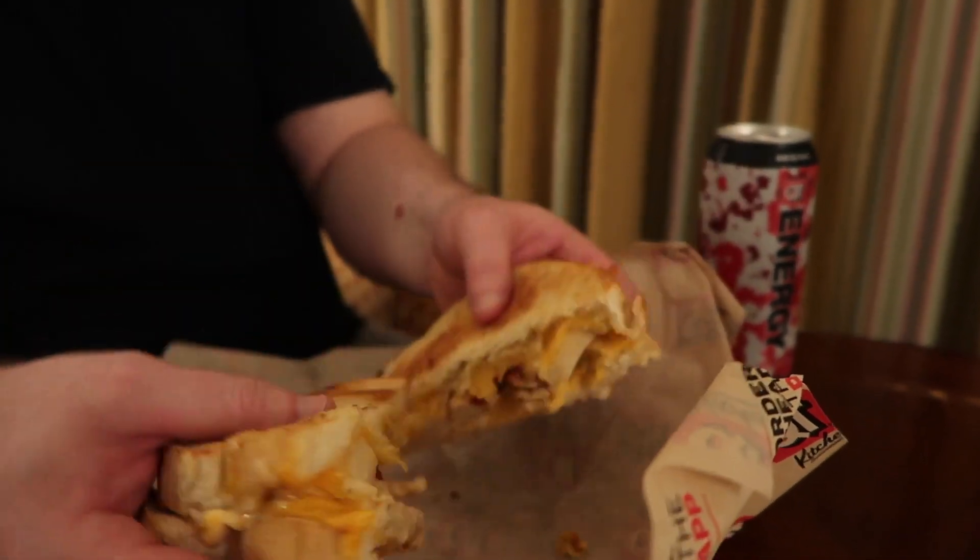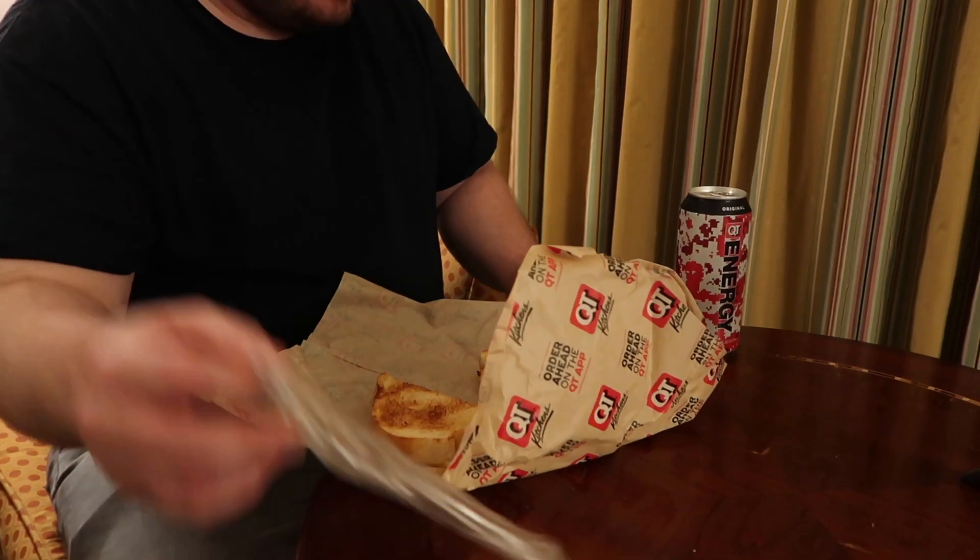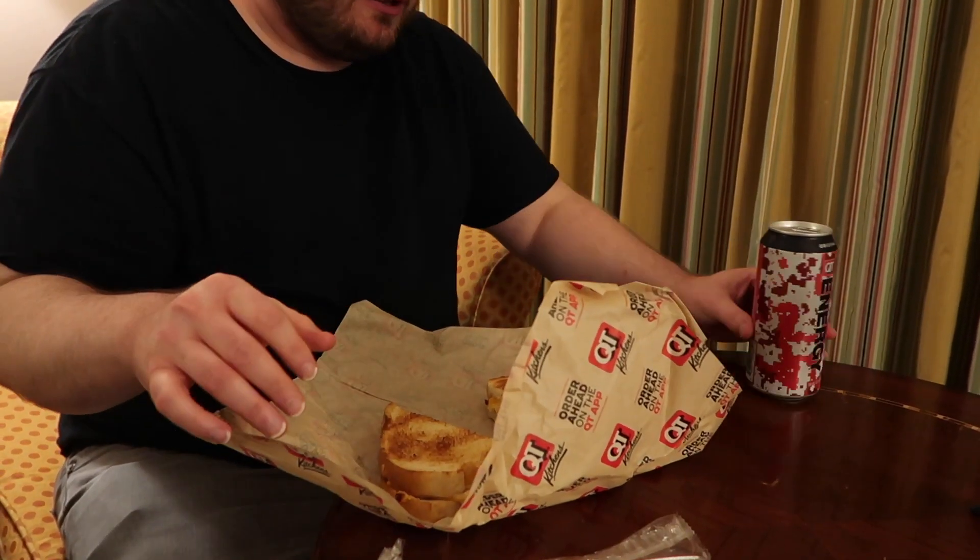And of course you gotta have fork-free macaroni. This is my first taste — I've never had this before. I'm down here in Kansas City so I might as well try some stuff I've never had. I'm really excited mainly about the energy drink. Make sure to subscribe to the YouTube channel and comment below if you've ever been to Kansas City. Just a quick short little video, so we'll see.